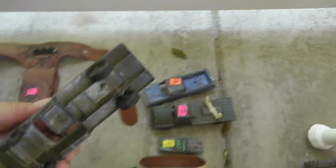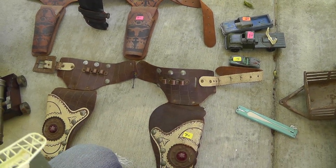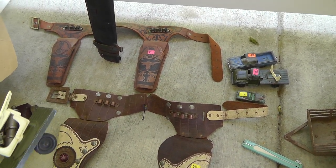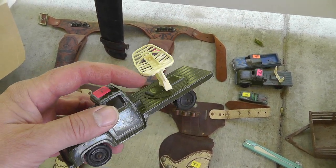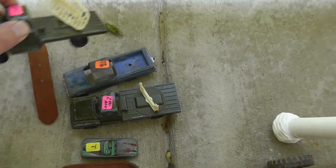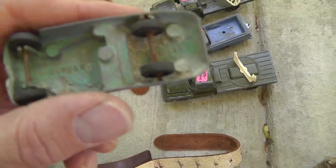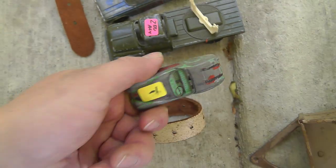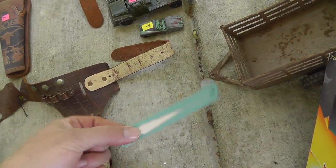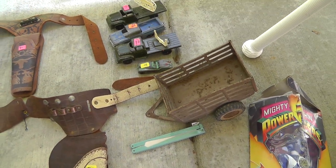Got some Tootsie Toys. You'll notice a lot of doubles on things — that's because the estate was two boys born right around the same time, grew up in the early 60s. They just packed their stuff up in the attic and when the estate got sold, they sold their stuff. Got a Tootsie Toy radar truck, another radar truck missing the dish, and a Jaguar Tootsie Toy. Also a little vintage fan for a buck and a Tonka horse trailer for a buck.